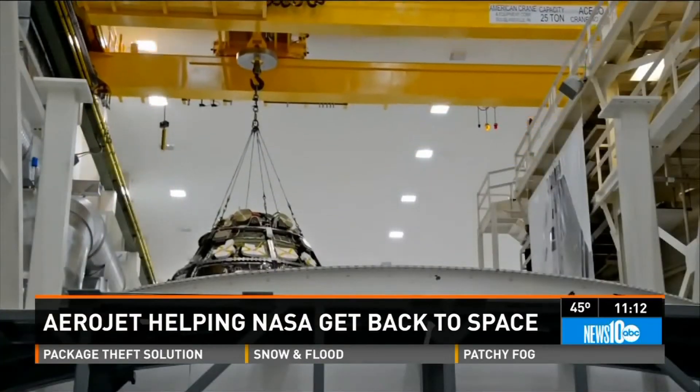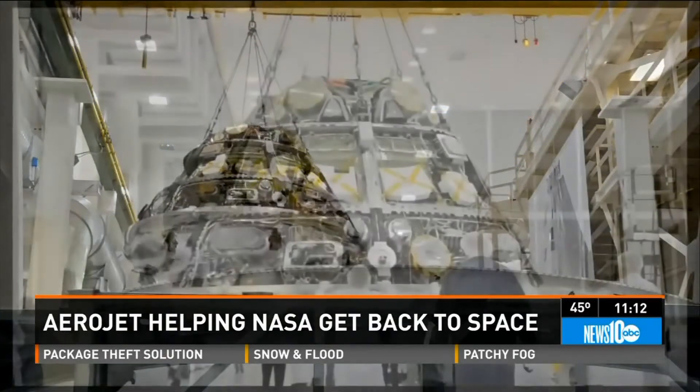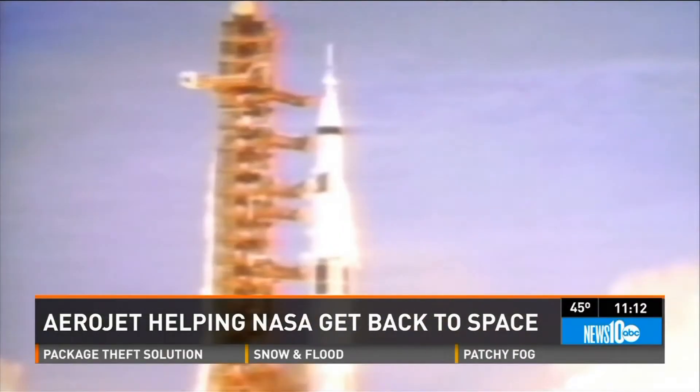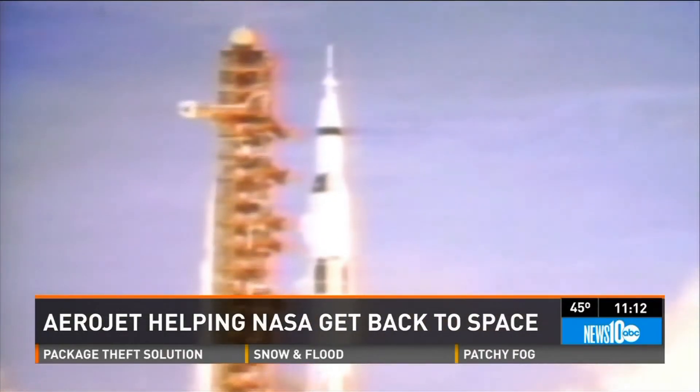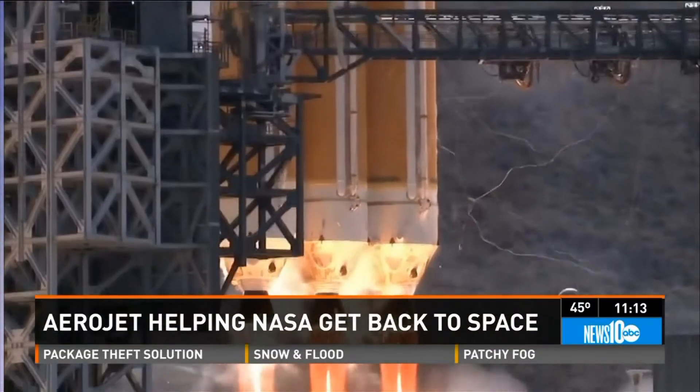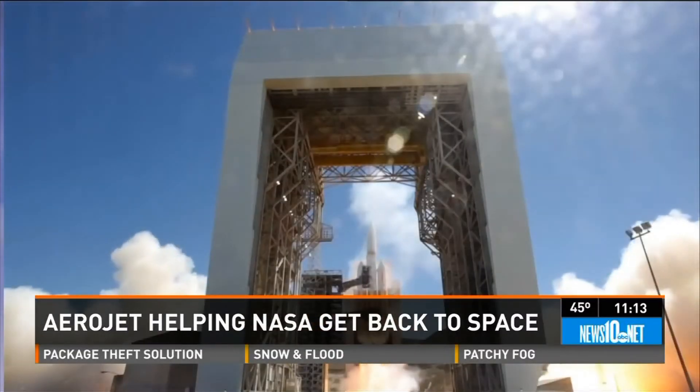Aerojet Rocketdyne, the Rancho Cordova aerospace company that played a key role in getting us to the moon 45 years ago — "We have a liftoff!" — is now a major player in taking us back to space. It's kind of the quiet guy sitting out here building rocket engines.